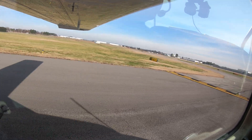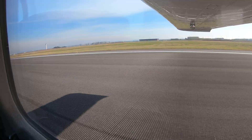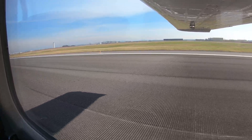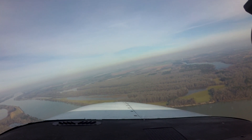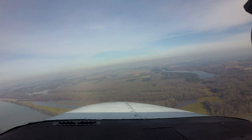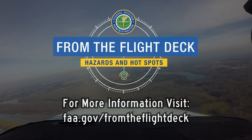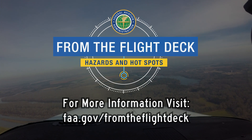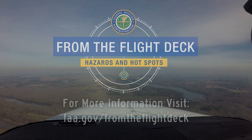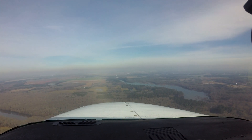Being aware of the hotspots and other configuration issues at HSV will help pilots make better decisions and, along with the ATC tower, keep the operation safe and efficient. We hope this short video helps you prepare for your trip to the Huntsville International Carl T. Jones Field. It's always better to know before you go. We'll see you next time.